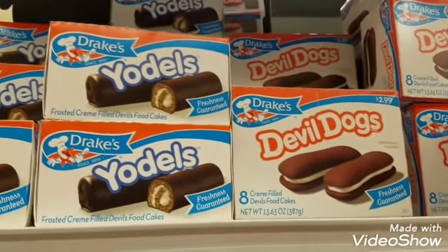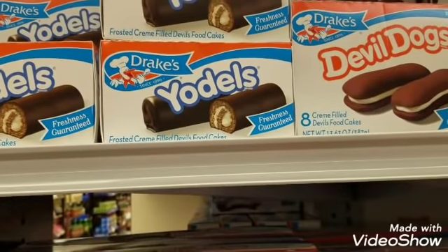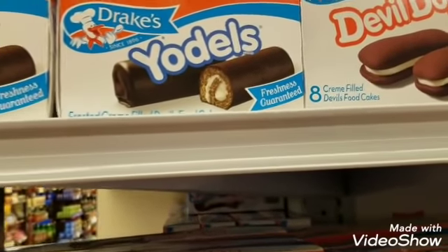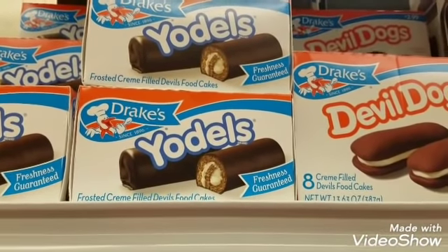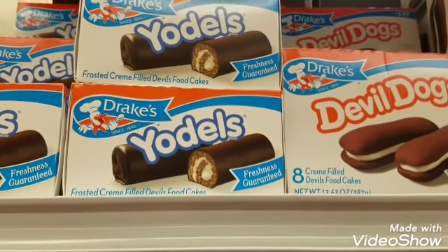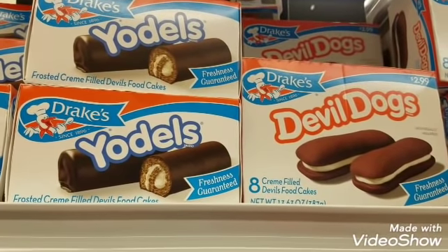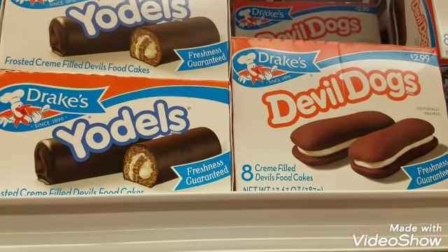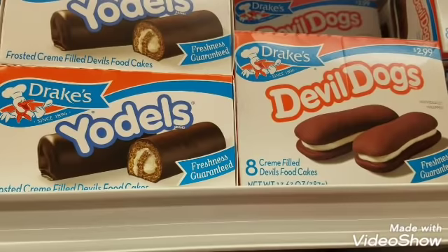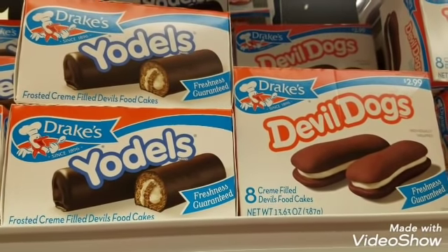On the list I'm grabbing two Drake Cakes — they are $2.99 a box. Either the Devil Dogs or the Yodels qualify. The total for two is $5.98, and there is a MyPoints printout coupon for $2.50 off, so I'll walk out paying $3.48 out of pocket. I'm also going to get a $1.50 rebate available on Ibotta.